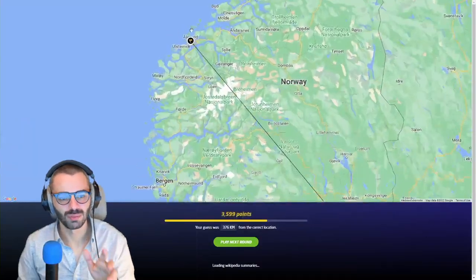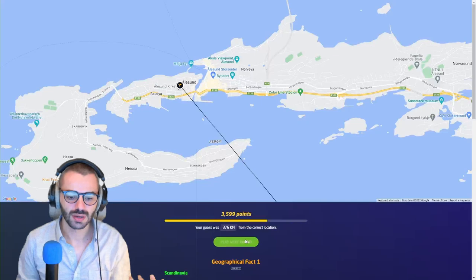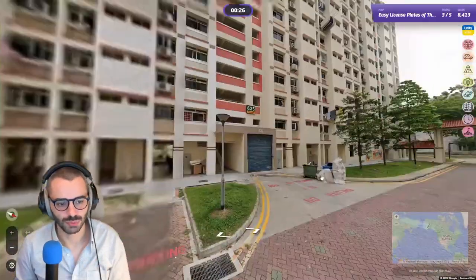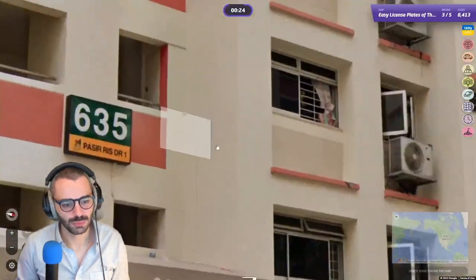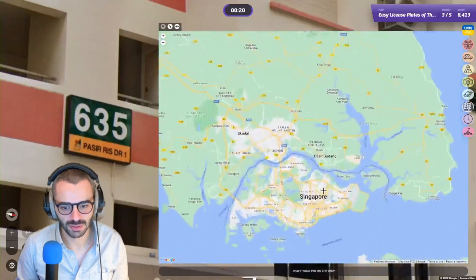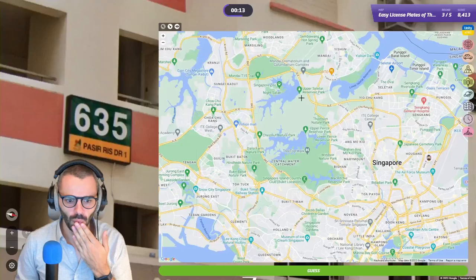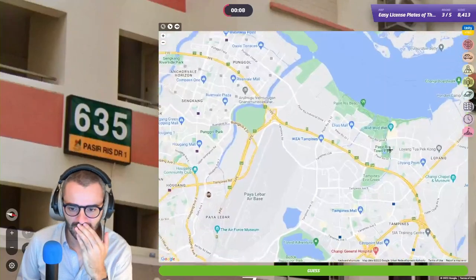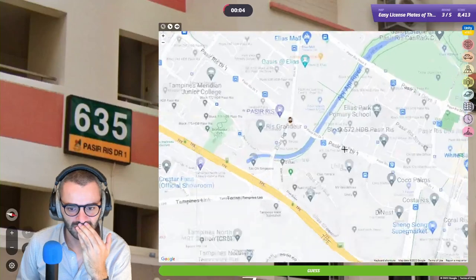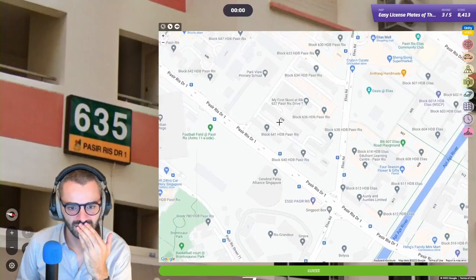This is Singapore. I live in Singapore so I know this is Singapore. Can we do a little 5K on this? In 30 seconds — that's going to be a little complicated. Pasir Ris — where's Pasir Ris? Where did they put Pasir Ris? Pasir Ris is here — Pasir Ris Drive One.